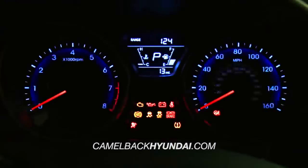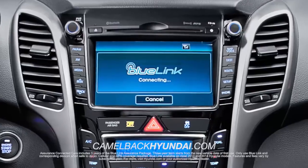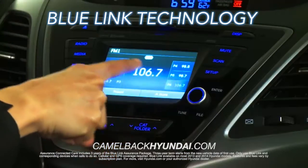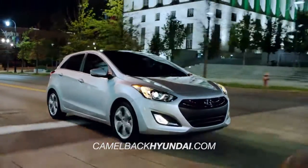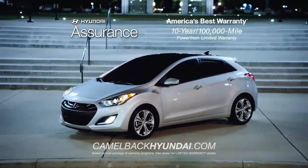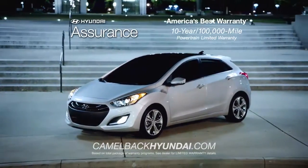If you are looking for technology, then you'll enjoy Hyundai's advanced Blue Link technology right at your fingertips. And of course, every Hyundai comes with America's best 10-year, 100,000-mile warranty and Hyundai Assurance.